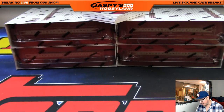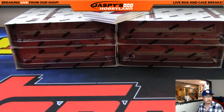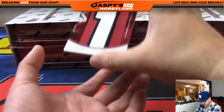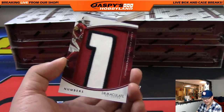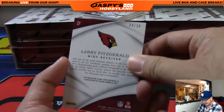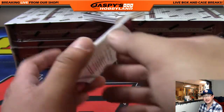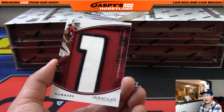And look at this — numbers patch. That's Larry Fitzgerald for the Cardinals. Numbers, nice patch, and it's 4 out of 10. That is another one for Tim Langston. Number 4 hitting again. Wow, that is nice.